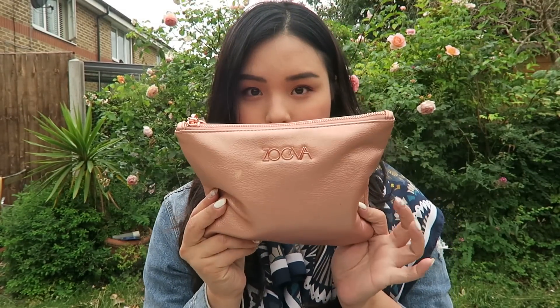Hey everyone, welcome to my garden in London. Today I thought I would do my travel makeup bag and basically a tutorial on my travel makeup routine. I thought it would be really fun because a lot of the stuff I brought are like my favorites and I haven't done a favorites video in the longest time. I have everything in this really cute Zueva bag — Zueva is a brush brand and the bags are legit.